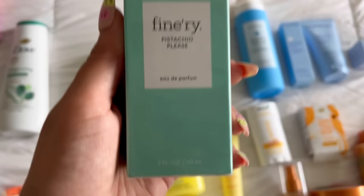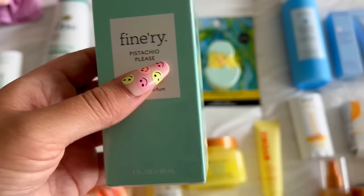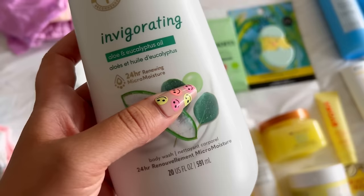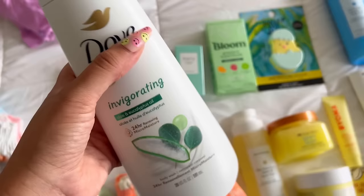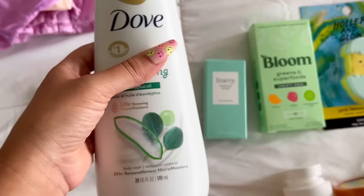I picked up the Finery Pistachio Please — it smells so yummy! It just screams springtime and summer. Pistachio can smell so good in a scent — I was like, what is that going to smell like? This came down from heaven. And here's a new kind of scent for me — the Dove Invigorating Aloe and Eucalyptus. I don't think I've ever worked with anything aloe and eucalyptus in my hygiene shower routines. I thought the eucalyptus would throw me off but the aloe really balances it out — I'm going to pair it with the Eucalyptus and Mint Native deodorant.